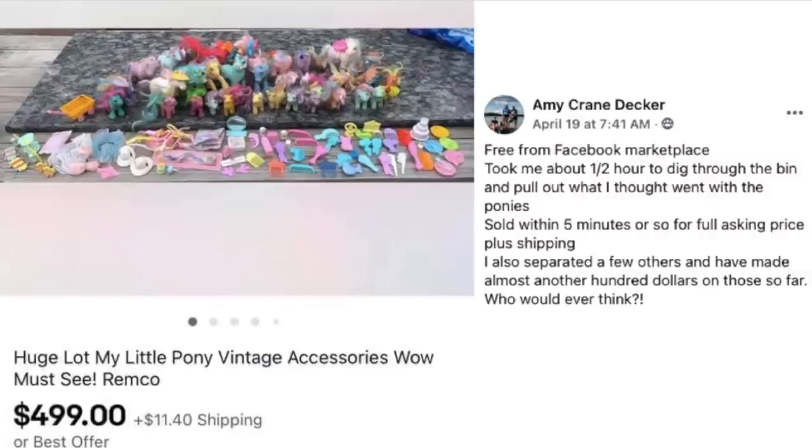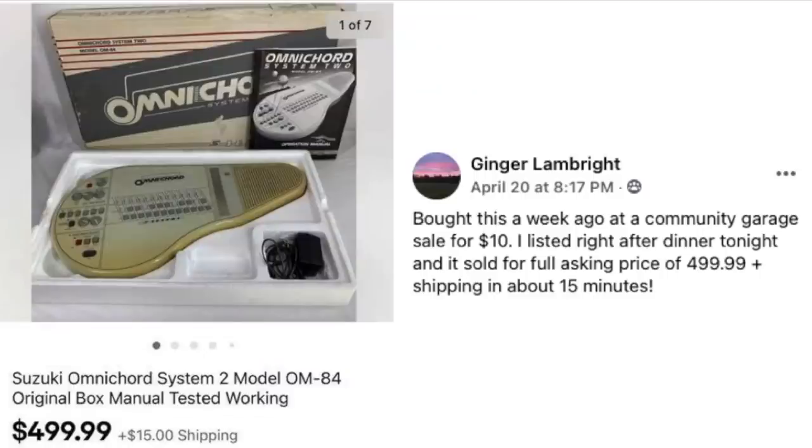Ginger Lamp Bright bought this a week ago at a community garage sale for $10, listed it right after dinner that night, and it sold for full asking price of $499.99 plus shipping in about 15 minutes. This is a Suzuki Omnichord system — some kind of musical instrument. I'm not sure exactly what this product is, but Ginger sold it for $500!